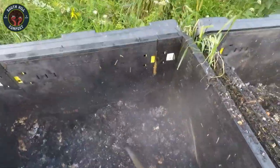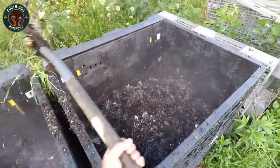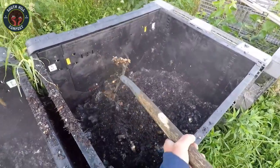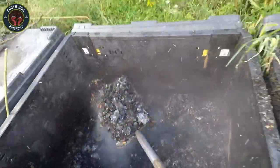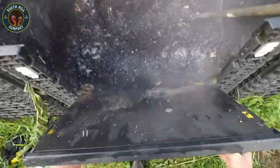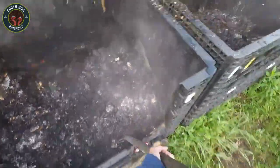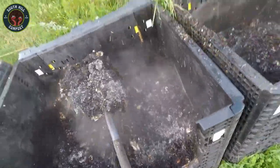Turning your bin is like hitting the refresh button. Composting is an aerobic process, meaning the bacteria need oxygen to do their job. If the bin is too compact, the bacteria can't breathe and the process slows down. That's why turning it regularly is so important. As soon as you turn it, fresh air gets in and the microbes kick into gear again — you can often see the steam billowing out right away.